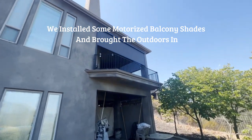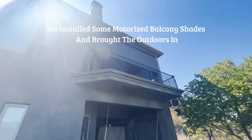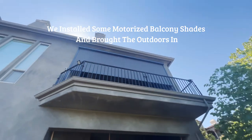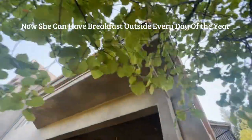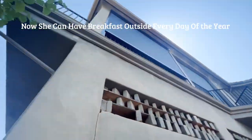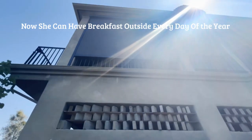We installed some motorized balcony shades and brought the outdoors in. Now she can have breakfast outside every day of the year.